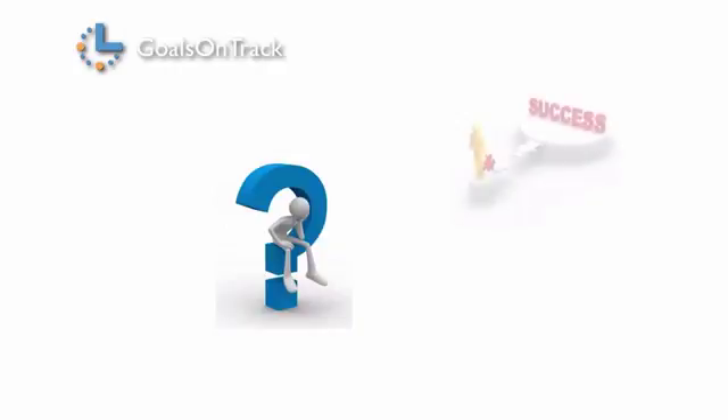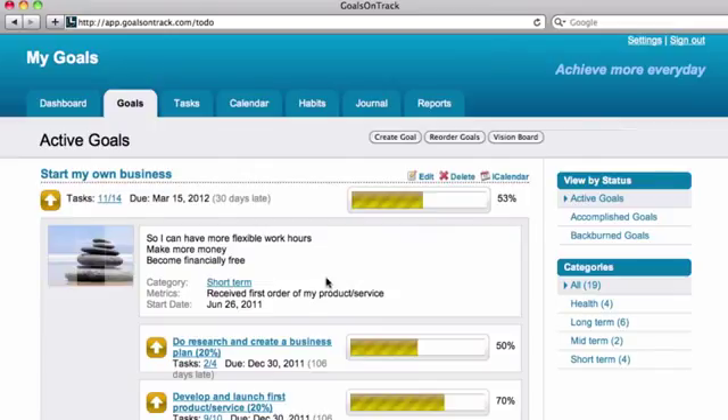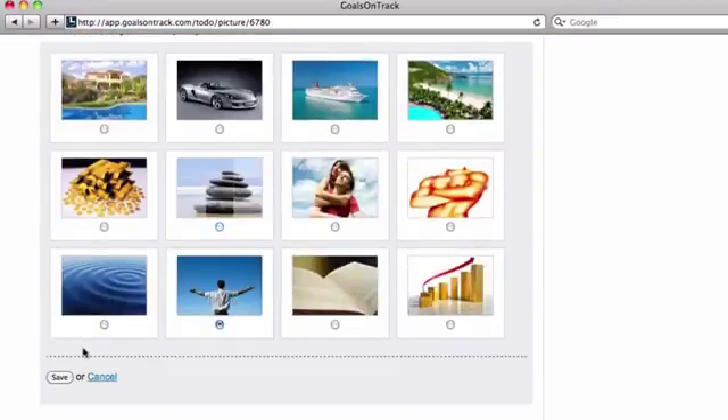Step four: see the big picture. Most people lose track of their goals simply because at a certain point they stop seeing the big picture. Goals on Track helps you take full advantage of the law of attraction. You can add pictures to your goals and let Goals on Track's vision board tool show you the success you've always dreamed of.